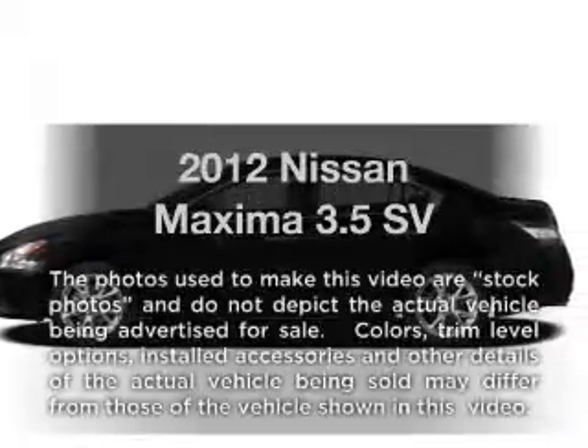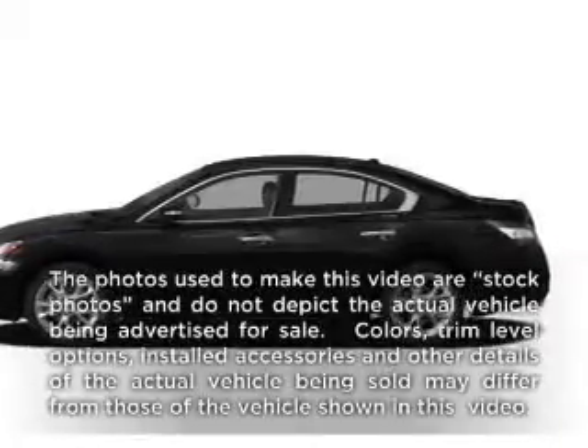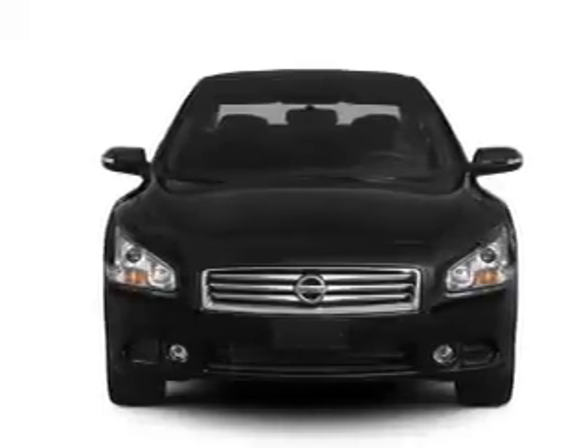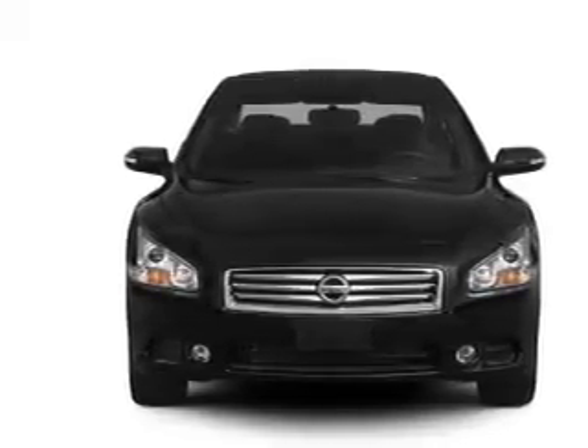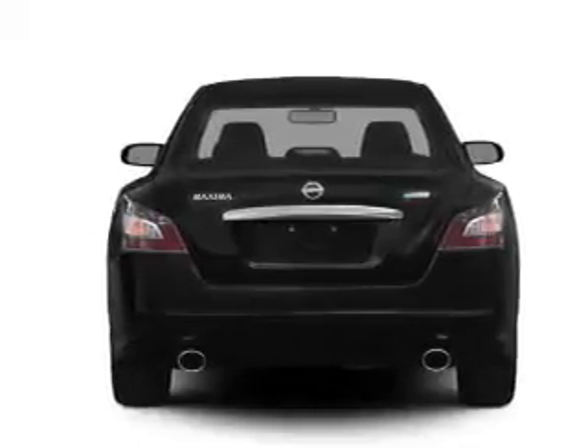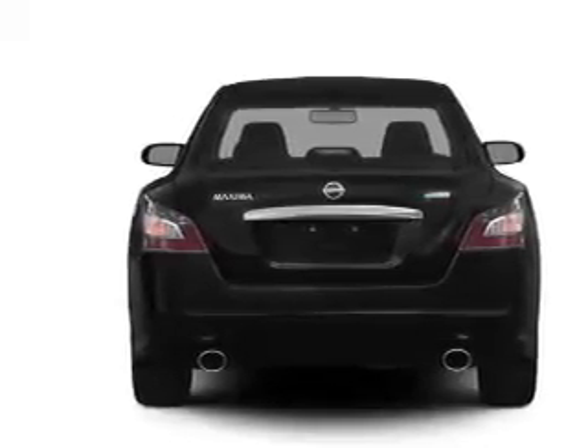Get noticed in this 2012 Nissan Maxima. This is the set of wheels you've been looking for, with a reliable six-cylinder engine. The powertrain includes front-wheel drive driven by an automatic transmission. The anti-lock braking system will help deliver you safely to your destination.